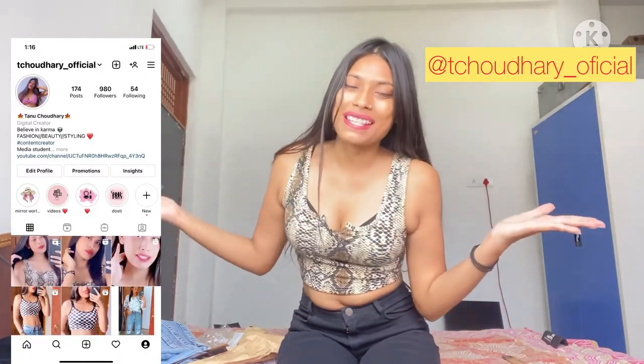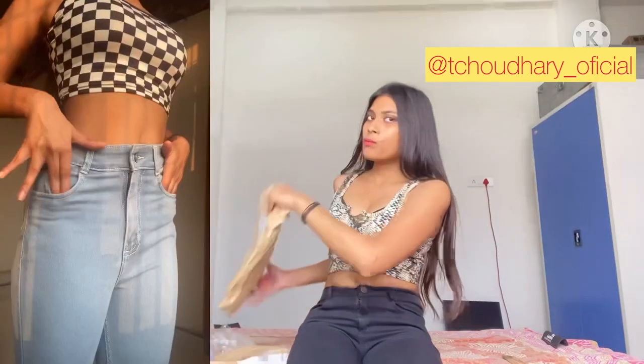Hello everyone, welcome back to my channel. I am Tanu and this video is going to be very interesting. If people ask where their denim is, this is the answer. I will tell you that I have my denim here from Naika.